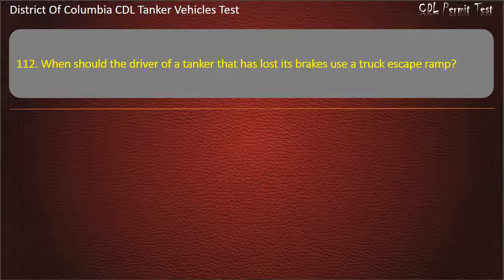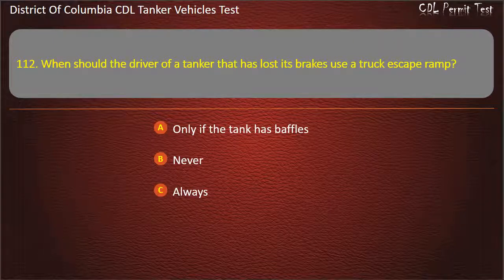Question 112: When should the driver of a tanker that has lost its brakes use a truck escape ramp? Options: Only if the tank has baffles; Never; Always. Answer: Always.